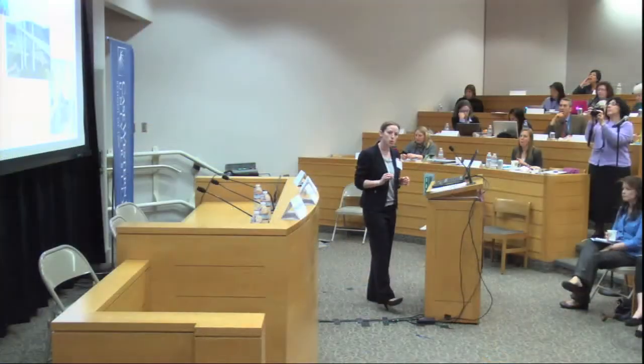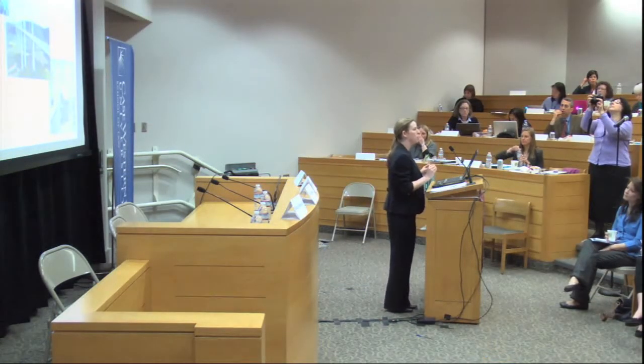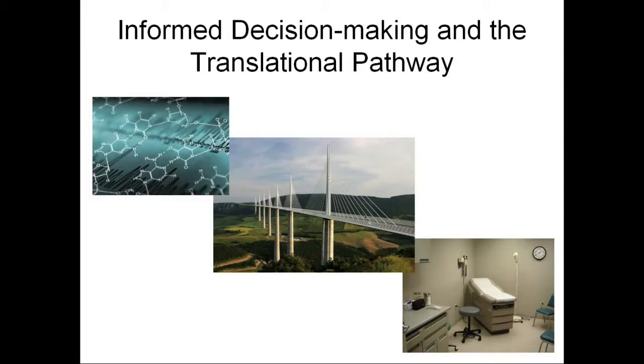Informed decision making and the translational pathway. Informed decision making is not just about what happens in the clinic — it's also a component of bringing new technologies to patients. As we're talking about new genetic technologies, without the ability to make an informed choice about testing options, patients' access or their willingness to use new technologies is limited, and we won't be able to reach the full potential of what these technologies can do to improve patient health and well-being.